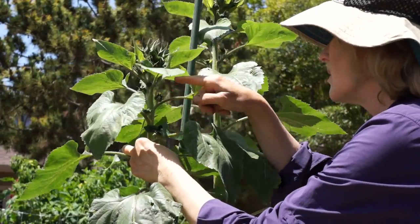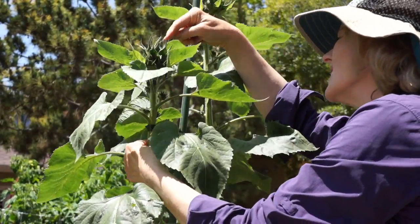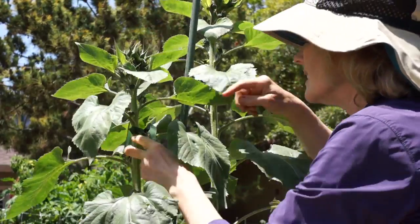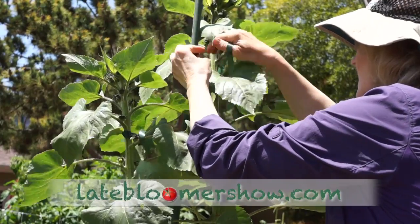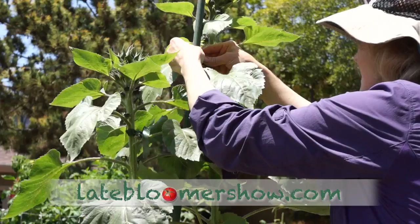One, two, three, four, five, six, seven, eight, nine, ten, eleven, twelve, thirteen. With all these blooms at the top, they get really top heavy. So that's where you need to secure them.